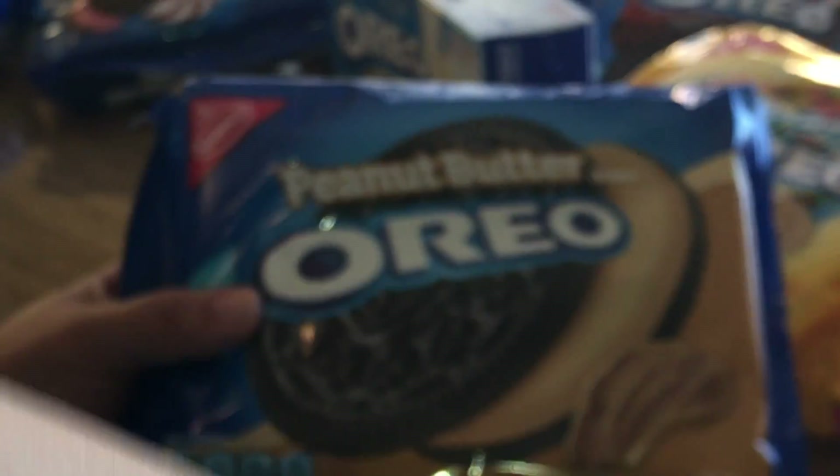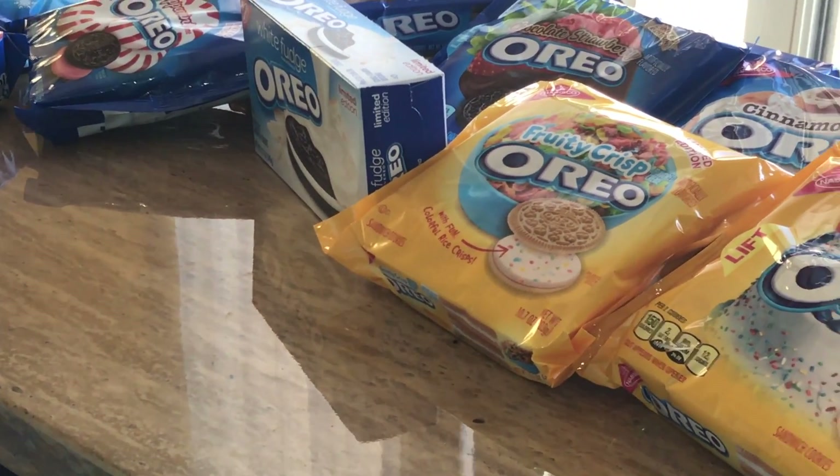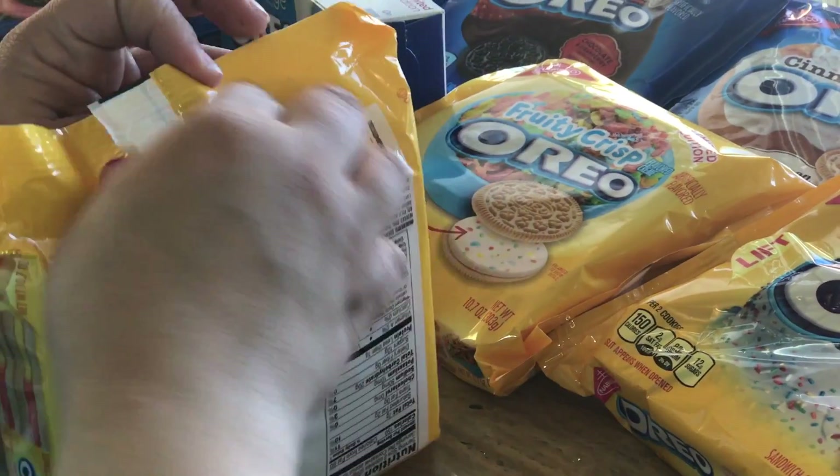Then we have the peanut butter one, which obviously tastes like peanut butter, and it's not a limited edition — you can find it all the time at Walmart. I got it from Walmart; it's usually there. We also have the candy corn — I got the candy corn last month and let's open it up.